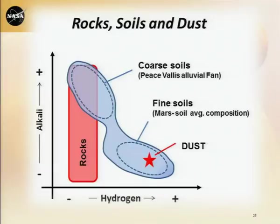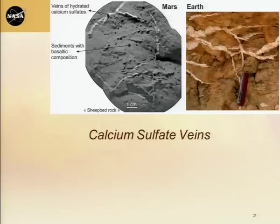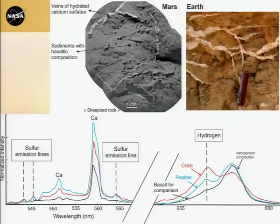As we left Rock Nest, we started heading into an area called Yellowknife Bay. This was not supposed to have bedrock, but it does — looks like very soft bedrock. One of the first things we saw going in there is lots of veins — white veins. Using ChemCam, we shot at those veins and showed that we have sulfur, calcium, and some hydrogen. This is reminiscent of gypsum or analogs like anhydrite. One of my New Mexico colleagues quipped that Mars looks a lot like New Mexico, only more so — and I think he's right.